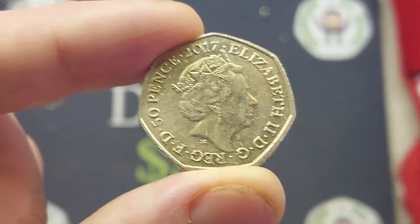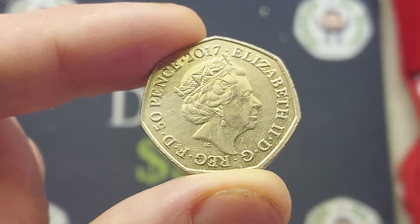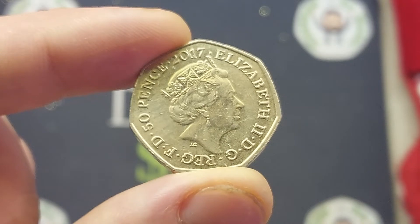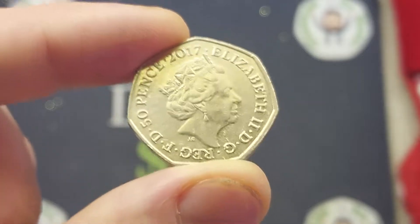Elizabeth II, Roman numeral for two there on the right hand side, and there's some lettering at the bottom which stands for 'By the Grace of God, Defender of the Faith.' Just above that lettering we've got JC for Jodie Clark, the designer of this side of the coin. Back to the left, 50 pence face value, and again 2017 — the year this coin was made — at the top.